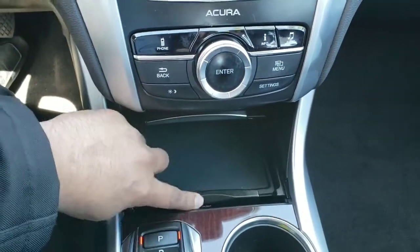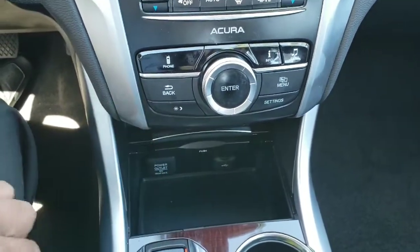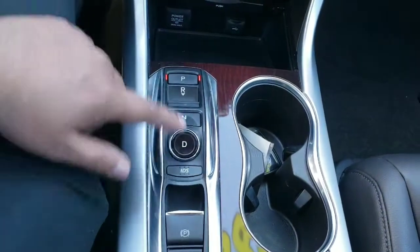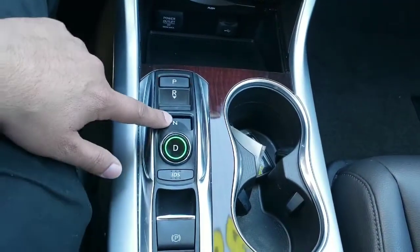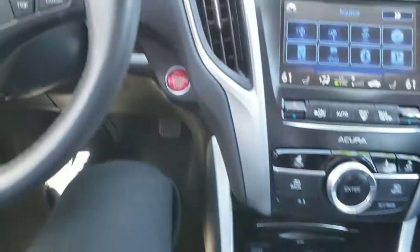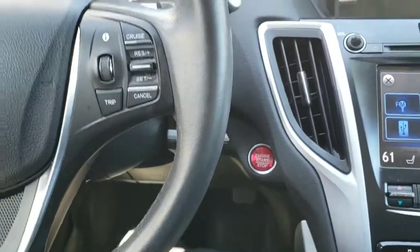Down below you have all your connections for your phone wires. You have a selector rather than a typical shifter, so you select the gear you want to be in.